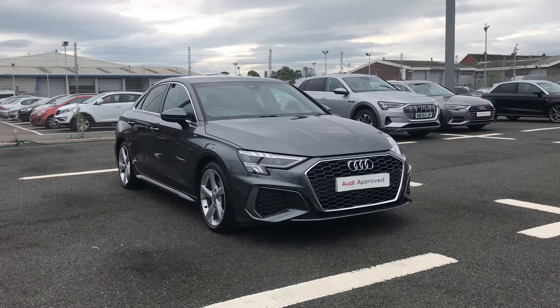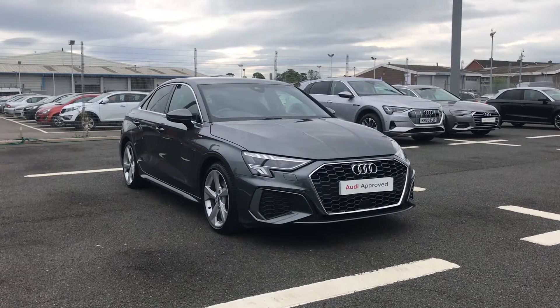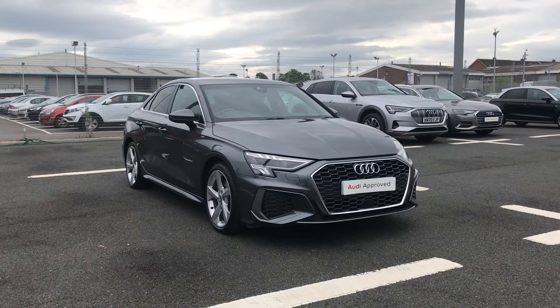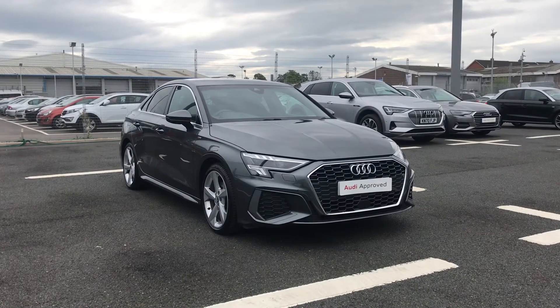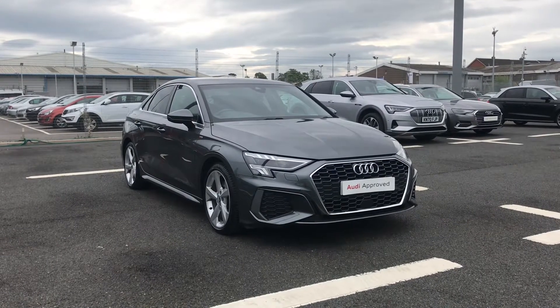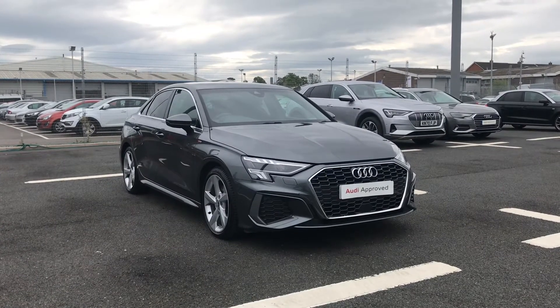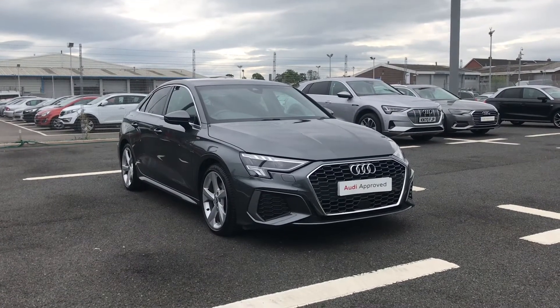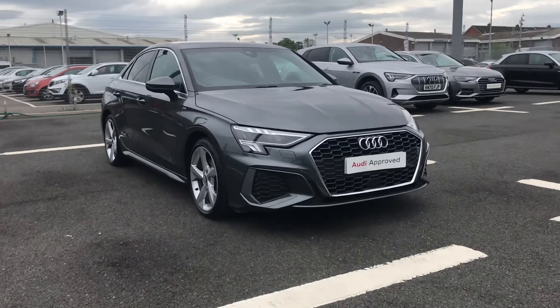Hi and welcome to Carlisle Audi. Today I'm going to be walking you around this Audi approved A3 Saloon S line that we do have in stock, finished in the lovely Daytona Grey. This vehicle comes with a 2 litre diesel engine giving 150 PS, and since it is an approved used vehicle it comes with 12 months warranty, 12 months roadside assistance and a pre-delivery multi-point check.